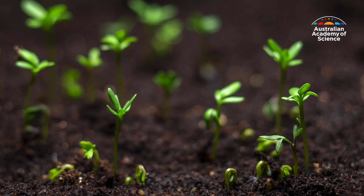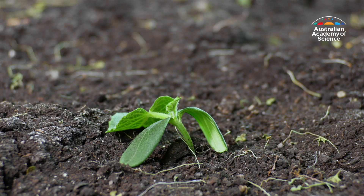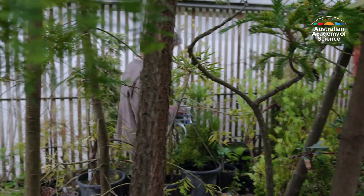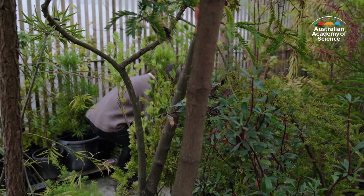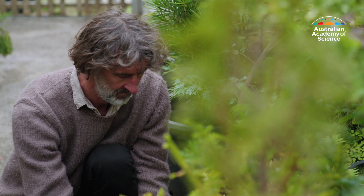But it's a delicate balance. Too much tension on the continuous threads of water inside the pipe and they will snap. In the past decade, Professor Brodribb has worked on visualising those processes of tension and cavitation.